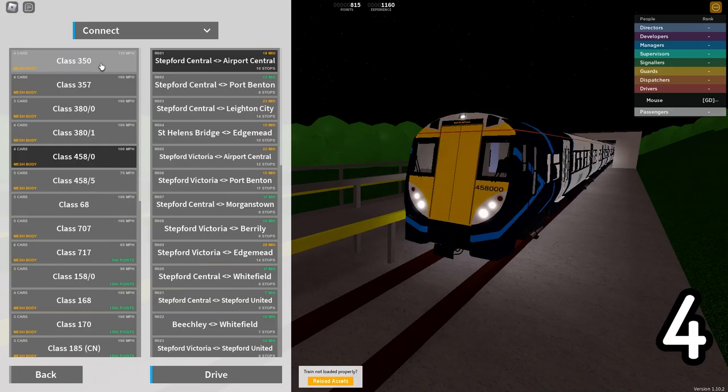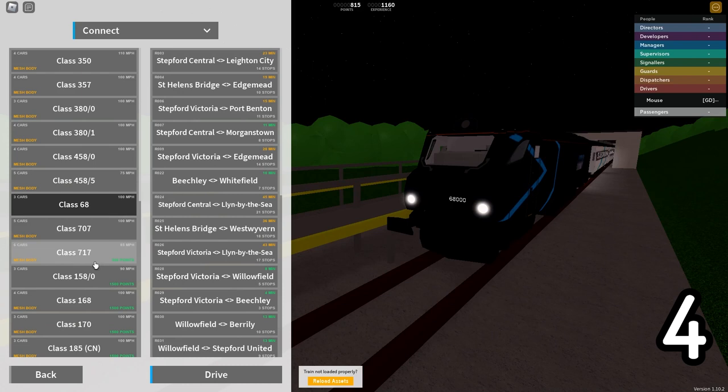Staying in the menu for secret number four, the Class 68 is the only train that if you buy it requires experience. This makes it considered the pro train because you actually have to play the game and can't buy your way to this train.